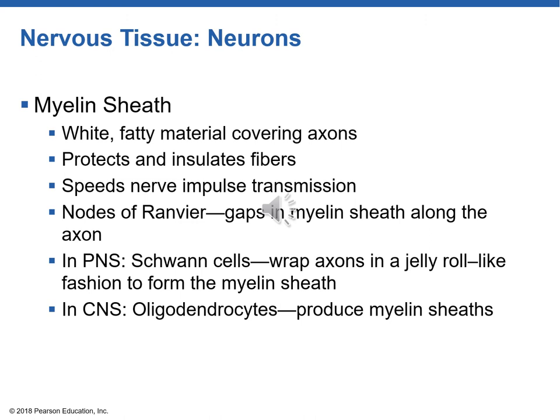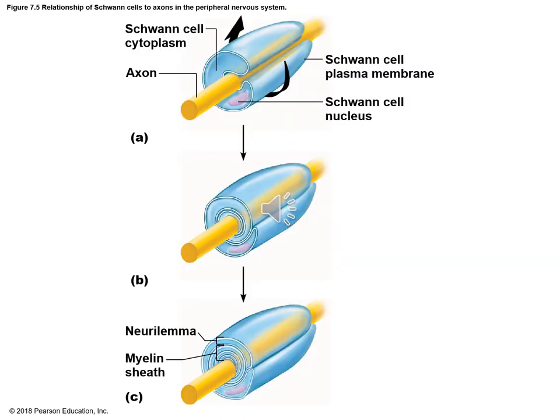The nodes of Ranvier are the gaps along the myelin sheath. In the peripheral nervous system, Schwann cells make the myelin sheath; in the central nervous system, oligodendrocytes produce it — a slightly different design. A Schwann cell wraps around the axon of a neuron like a jelly roll, and one of its main functions is to speed the conduction of the nerve impulse along the axon.